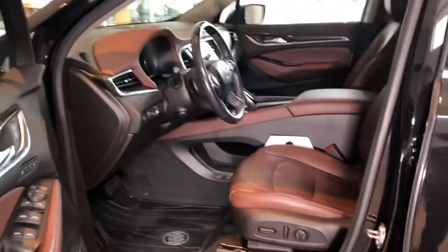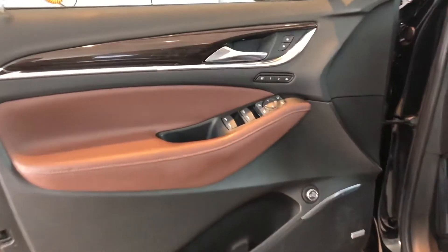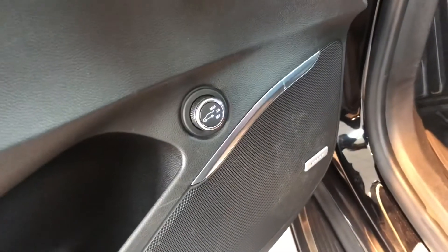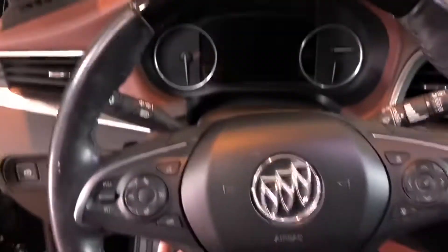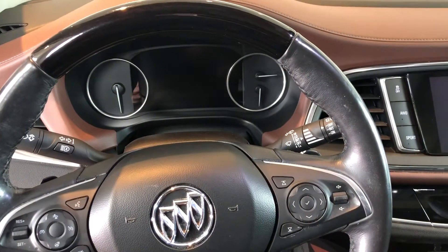As we jump inside you'll notice the chestnut interior — just phenomenal materials no matter where you touch. Power windows with automatic operation on both sides. Memory seats, and down below you'll also find your power liftgate control. Over here you're going to find your 10-way power seat with lumbar support. This is a power telescoping steering wheel, so just by pressing a button I'm able to move the steering wheel in and out.